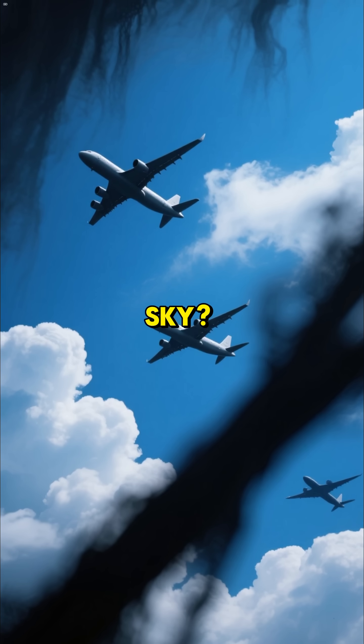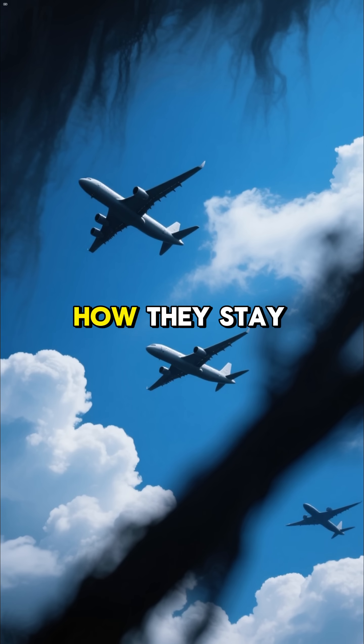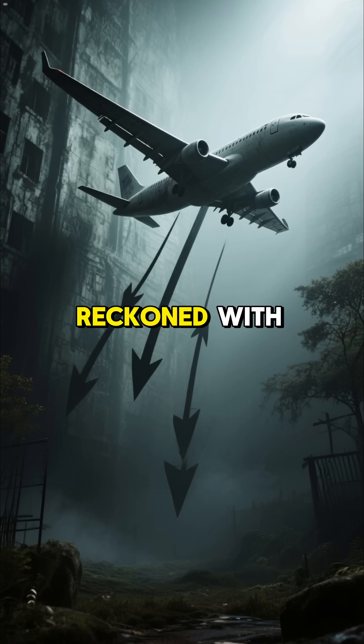How do airplanes stay in the sky? We've all seen them — those massive metal birds soaring through the clouds — but have you ever wondered how they stay up there? Gravity is a force to be reckoned with.